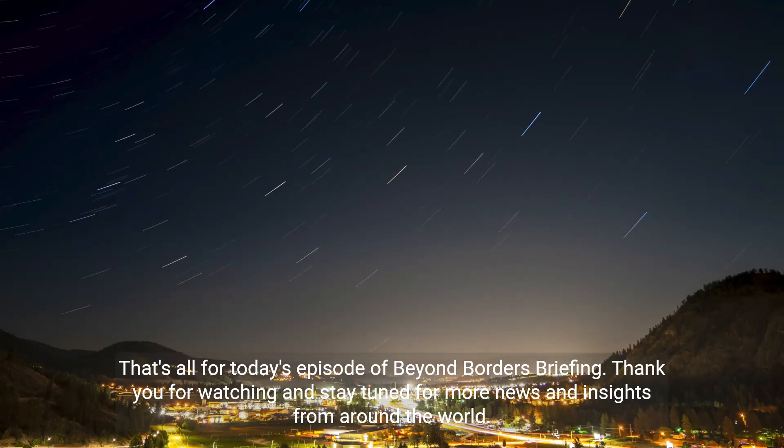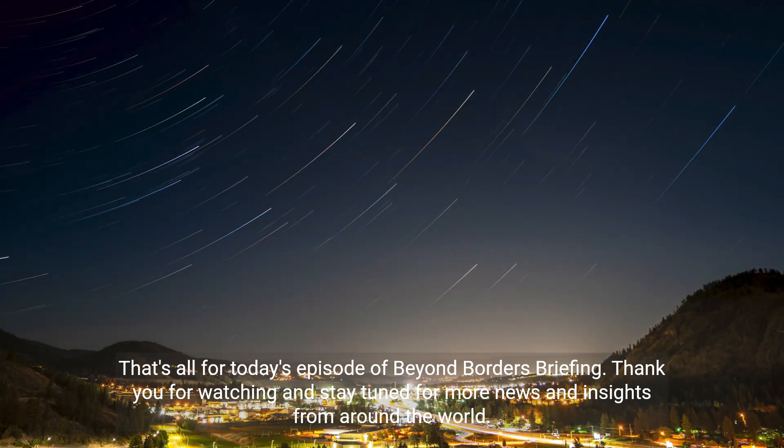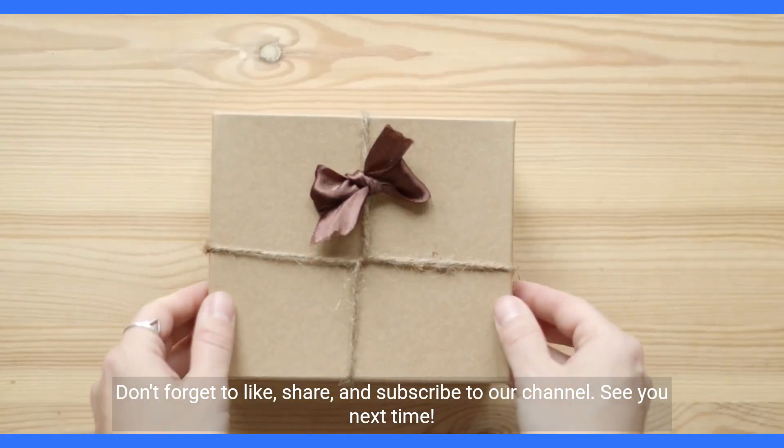That's all for today's episode of Beyond Borders Briefing. Thank you for watching and stay tuned for more news and insights from around the world. Don't forget to like, share, and subscribe to our channel. See you next time.